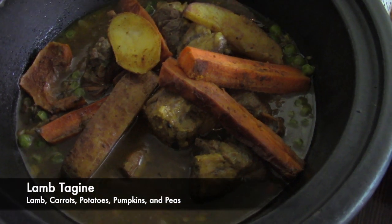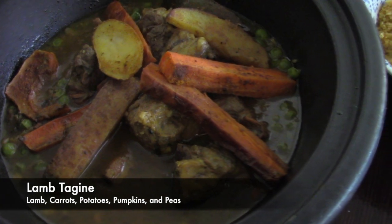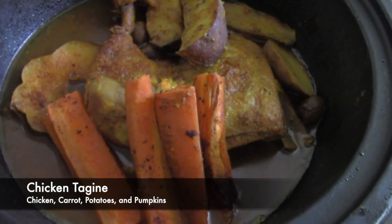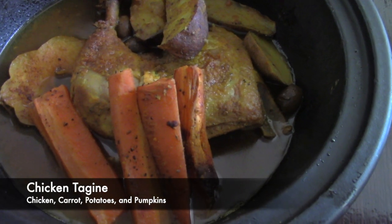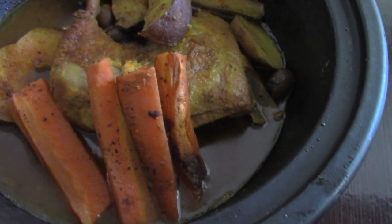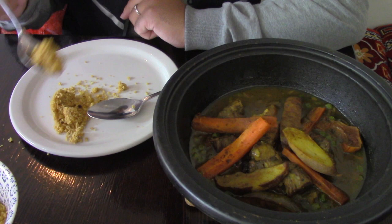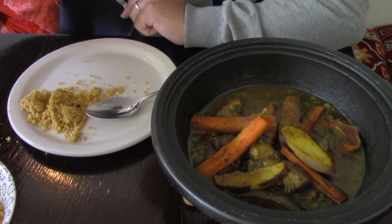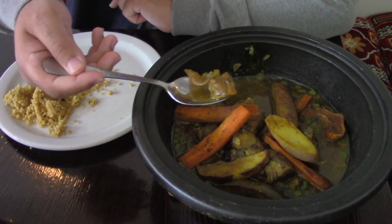For the main dish we got lamb tagine, which has carrots, potatoes, pumpkin, as well as green peas, served with a side of couscous. The next one was the chicken tagine, which comes with carrots, potatoes, as well as pumpkin, and it's served in their traditional dish. Let's start out with the couscous and get a little bit of the meat as well as the veggies from the tagine, and let's taste the flavors and see how they are.